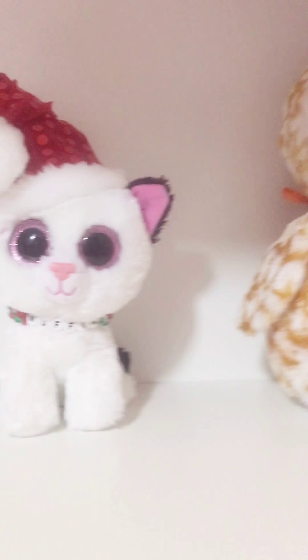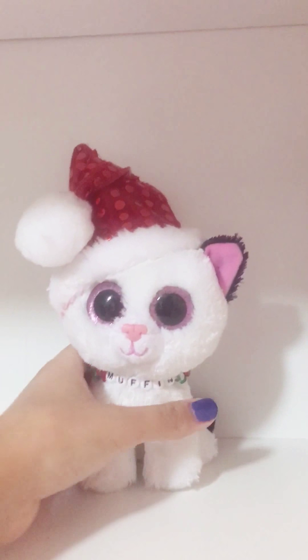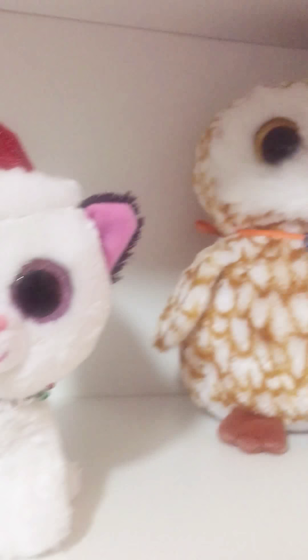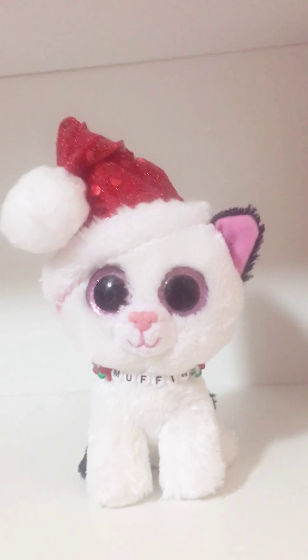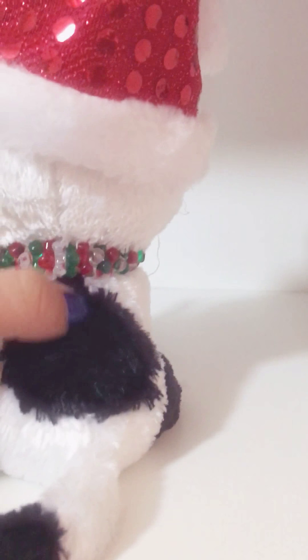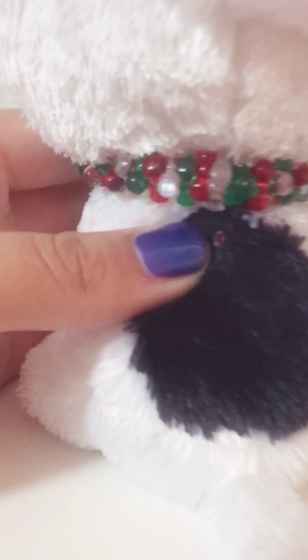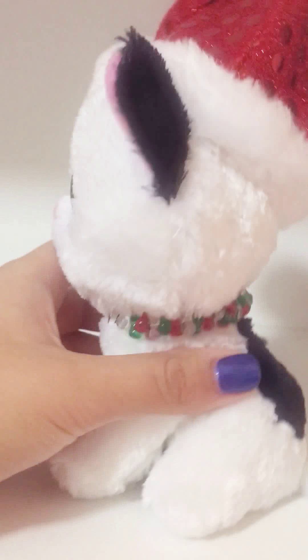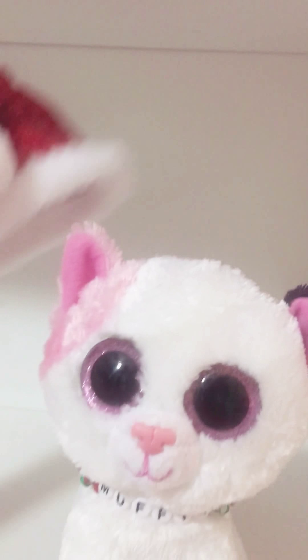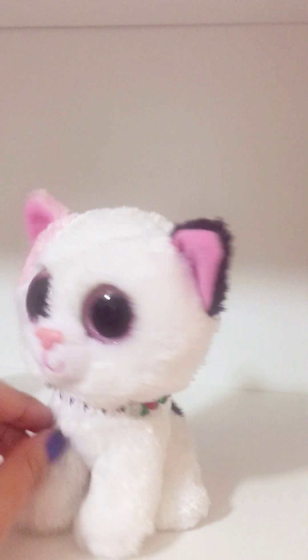And then my last 6-inch Beanie Boo is Muffin. Yes, she has a little Santa hat on. I bought her when I went out shopping with my best friend, and her and I saw Muffin and I'm like, I have to buy her. She actually had a huge rip down her back which I fixed up by sewing — and you can kind of see there the string. And I made her a cute little Christmas collar. She has a little pink spot. She's just precious.